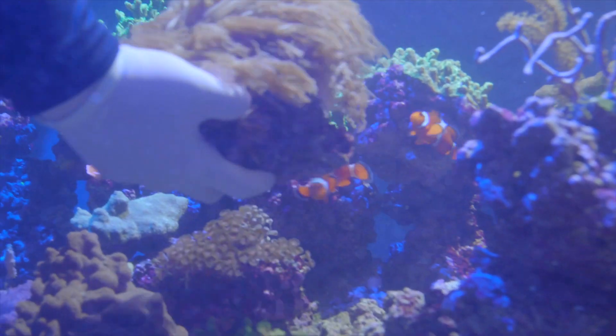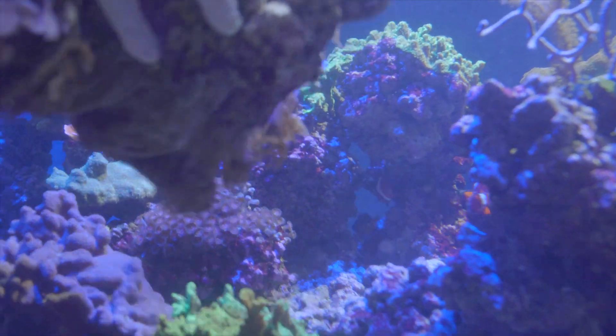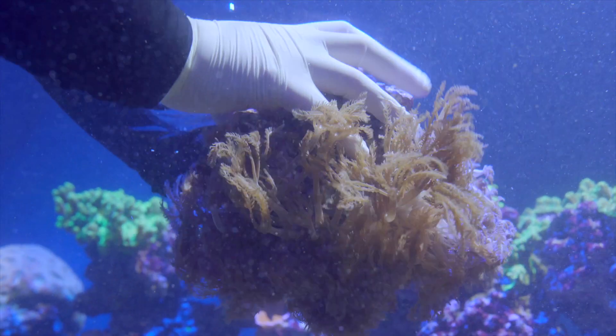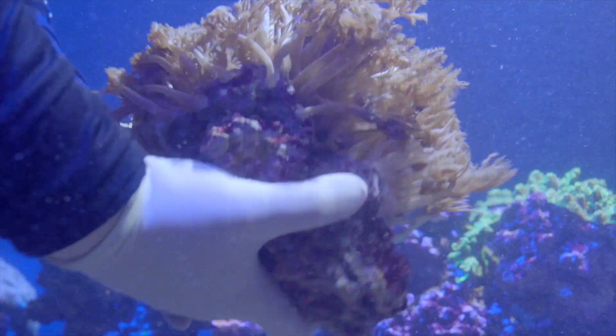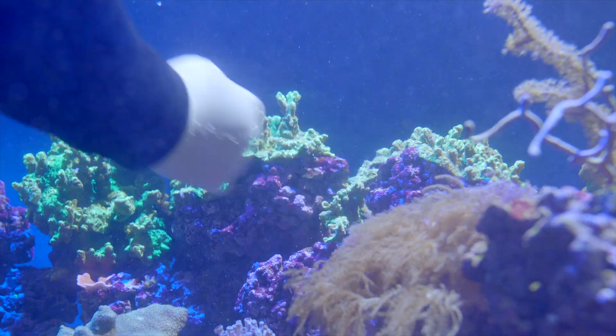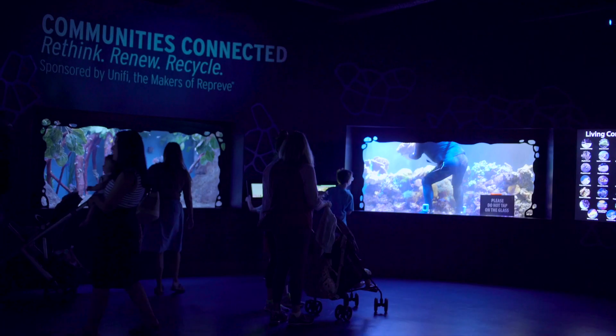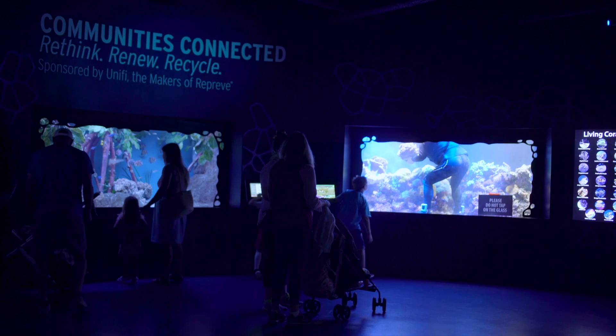My favorite part about this job is having the opportunity to create living dynamic art that can really inspire people to care about our oceans and the planet. People may not necessarily be able to see all of these things out in the wild because not everybody is a scuba diver or has access to all of these different locations. To show people something that they may not be able to see is really inspiring to me and something I really love to do.